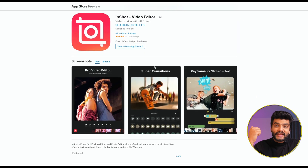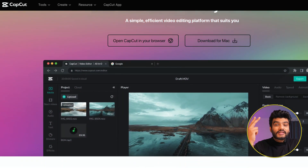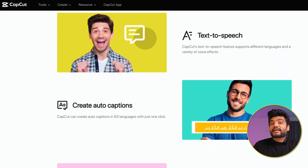First, let's talk about software that is free and available on Android and iOS. The first one is InShot, the second is VN Video Editor, and the third is CapCut. All three of these are available on both Android and iPhone, so you can start your editing journey without spending any extra money.